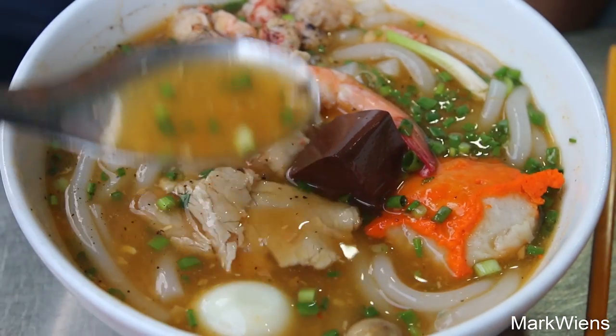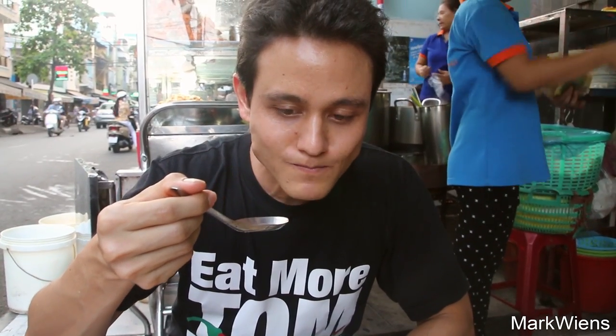Let me just taste the soup first. Oh, that is like crab-flavored gravy. That's marvelous!